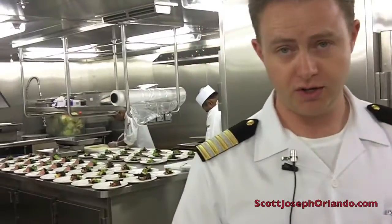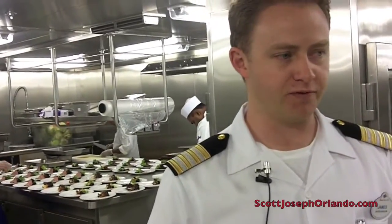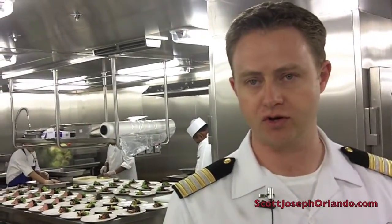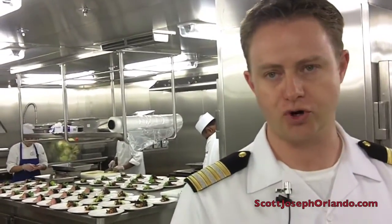The galley storage areas downstairs in hotel stores are huge — you could play a couple of football games down there. We bring on provisions twice a week in Port Canaveral. For longer cruises, we can bring provisions on anywhere in the world, as long as we've sourced a safe practice and we're satisfied with the local produce we receive.